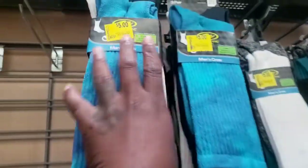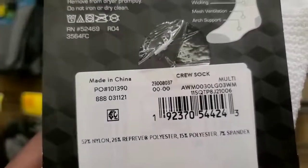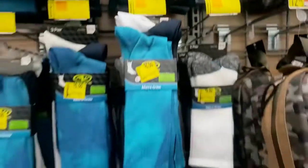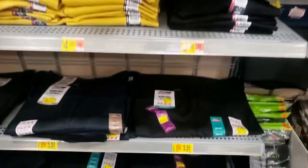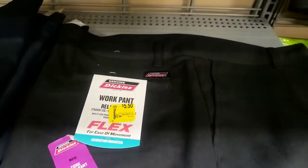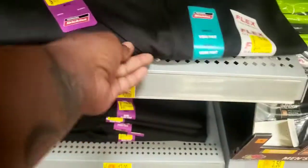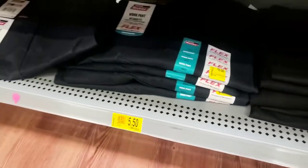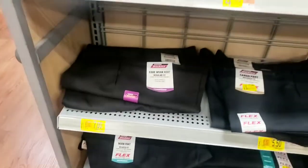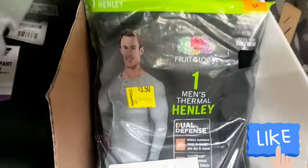Most of these look alike except for this one. Let me take this one off and show you the UPC. I'm gonna search around and see if they have any more clearance. They do have some Dickey pants - let me scan it and see. They are $5.50 - that is a good price. Some of them are $12, some are $5.50, and some are $7, so that's pretty good. They also have some long johns over here for $3.50.